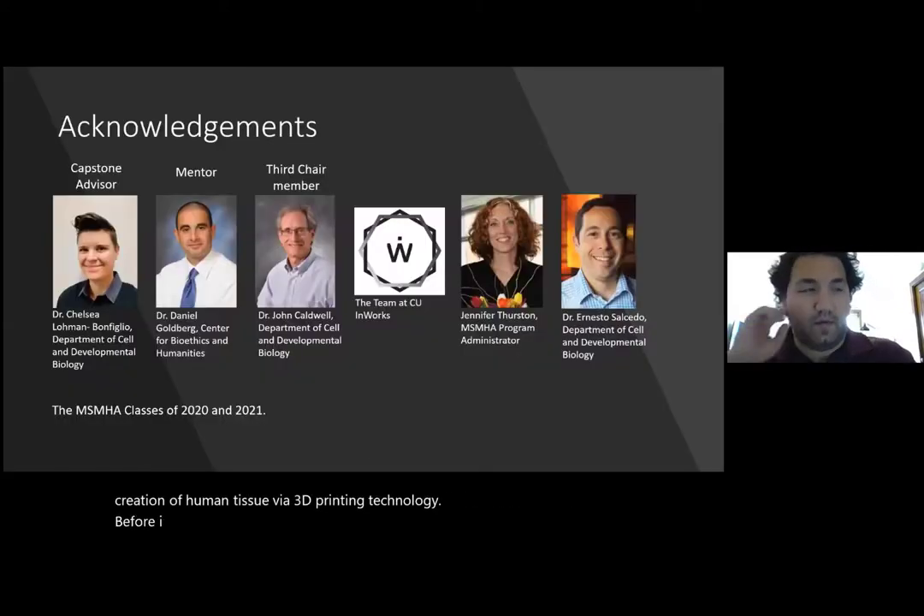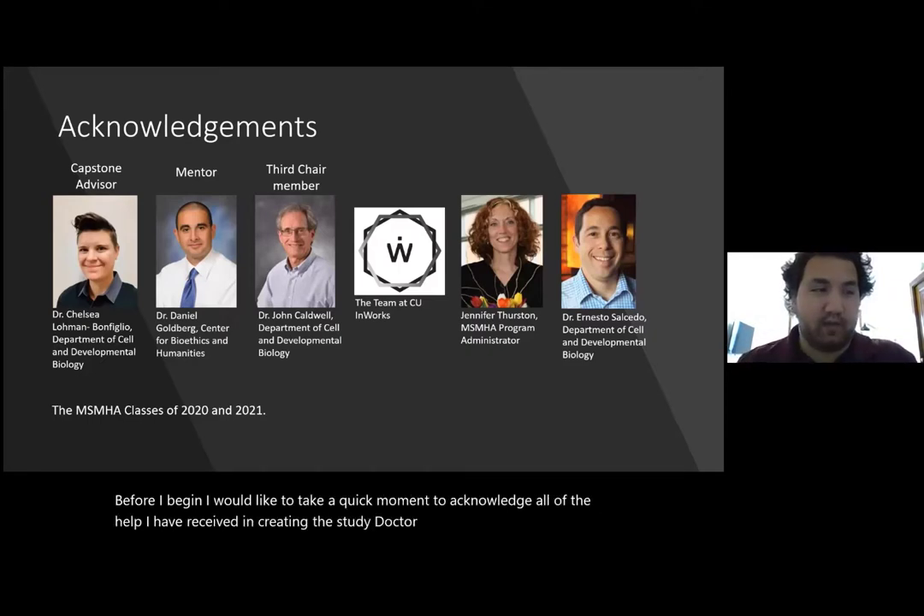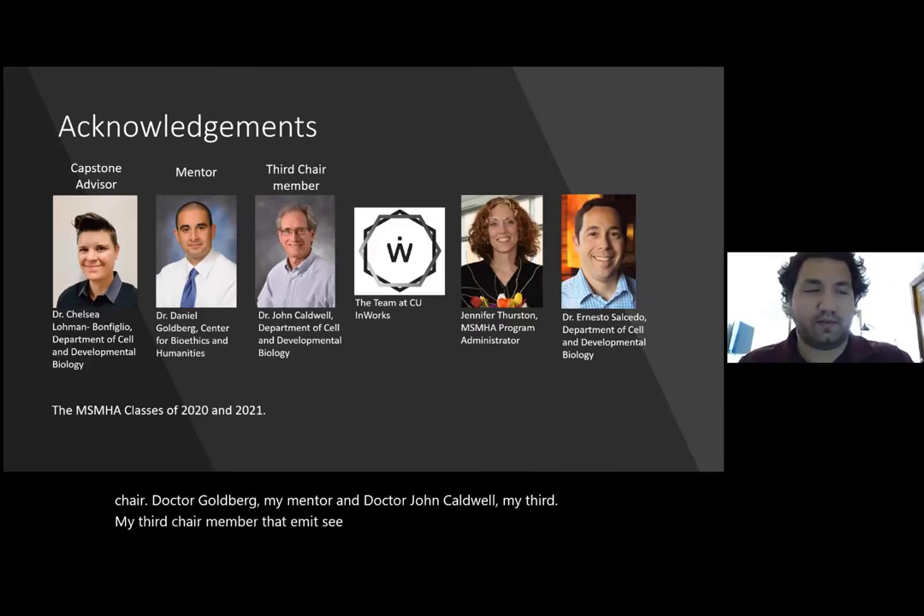Before I begin, I would like to take a quick moment to acknowledge all the help I have received in creating this study. Dr. Lomapub von Figlio, my chair, Dr. Goldberg, my mentor, and Dr. John Caldwell, my third chair member, the team at CUN works for the creation of 3D prints in my study, and everyone else that has played a part in assisting me throughout the years. Thank you very much.